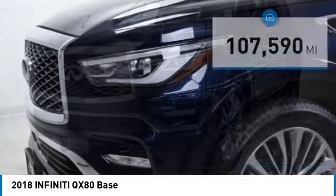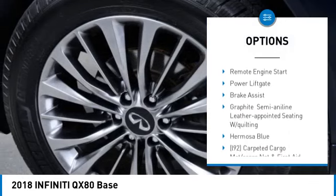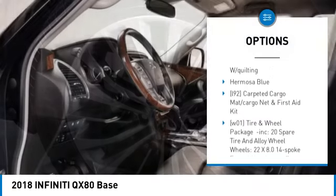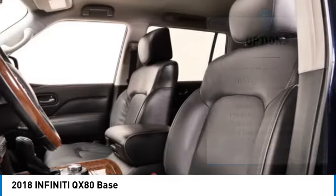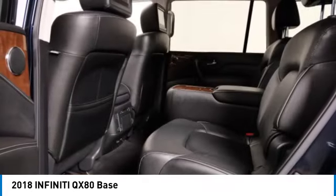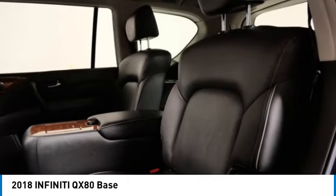Here are some of this vehicle's great options: rain-sensing wipers, tire pressure monitor, four-wheel drive, tow hitch, heated mirrors, aluminum wheels, rear spoiler, remote engine start, power liftgate, and brake assist.